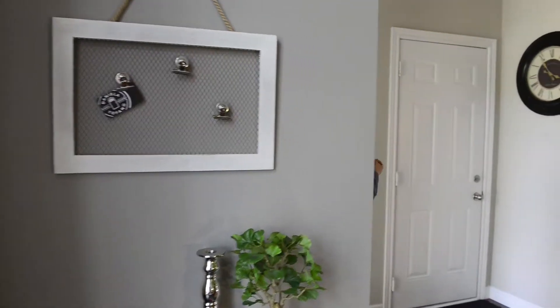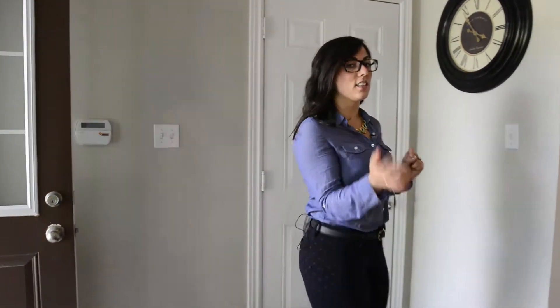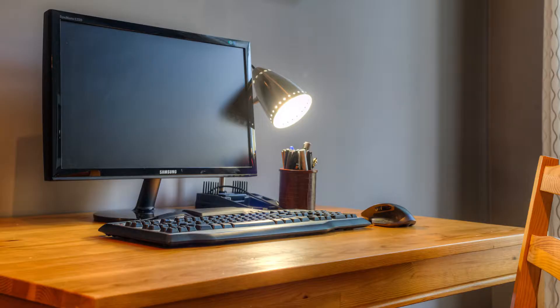Hey there, this is Daniella and I want to welcome you to this fantastic townhouse at number six Atessa. There are two ways to get in to access the lovely office space up front: the front door, and inside access from the garage.